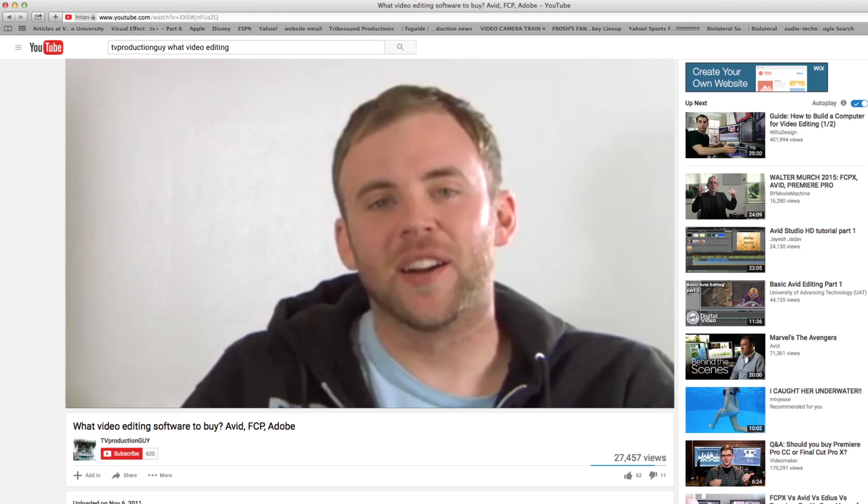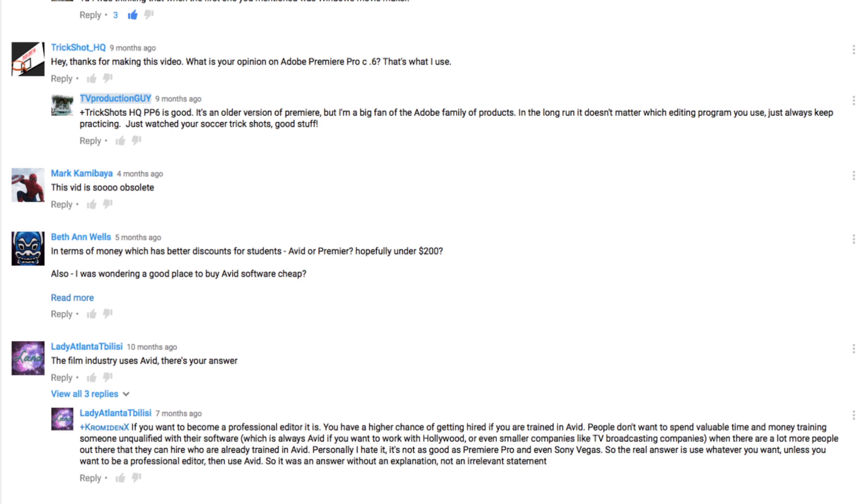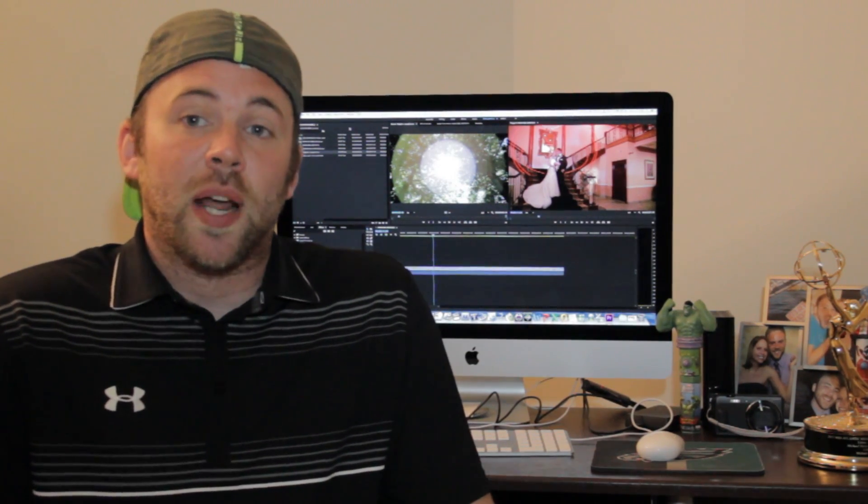Hey guys, today I'm going to update a video I made a long time ago, five years ago. It had to do with what video editing software to buy. I still get comments on this video — I got a comment as recently as four months ago — and I've told people through the comments that the video is obsolete. So I'm finally going to update you, and also update you on what I've been up to and a new channel that I have. Let's just get right to it.